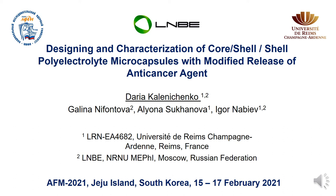Good afternoon, everyone. My research is focused on the development of drug delivery systems, including micro and nanoparticles, providing modified, controlled, and stimuli-responsive drug release.